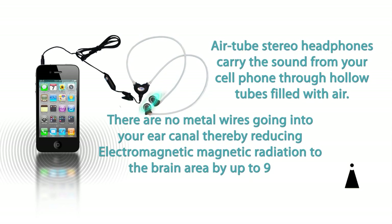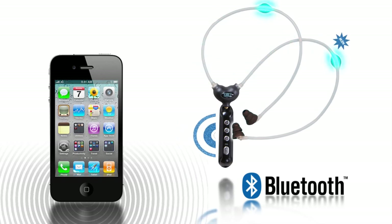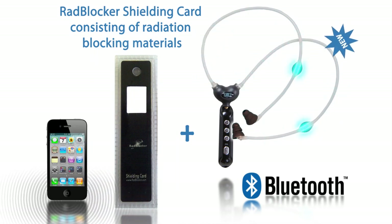This reduces the potential electromagnetic radiation from reaching the user's head by up to 98%. The Rad Blocker shielding card — another solution which keeps you safe from harmful cell phone radiation.